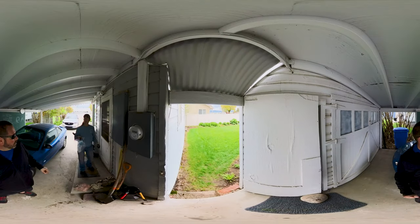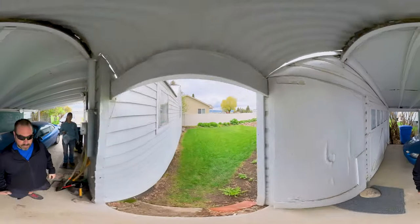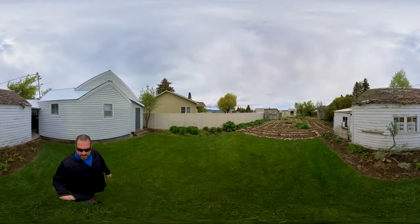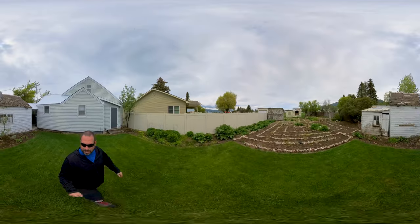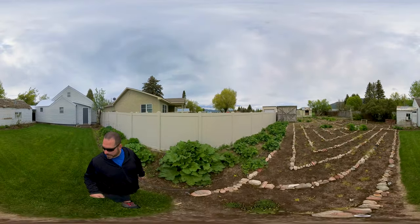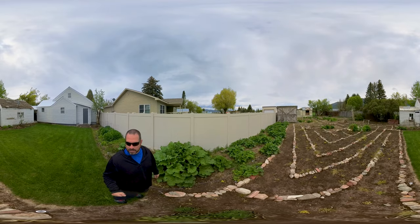Hey, you want to see something kind of crazy that my mom made? Let's go check it out. Look at this backyard. She's decided to make a labyrinth after we found one out in the middle of the Idaho desert. So let's go check it out.